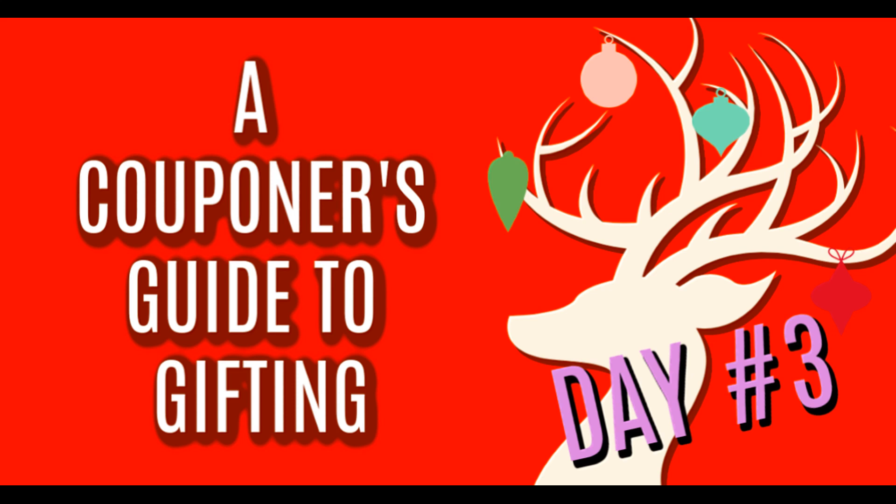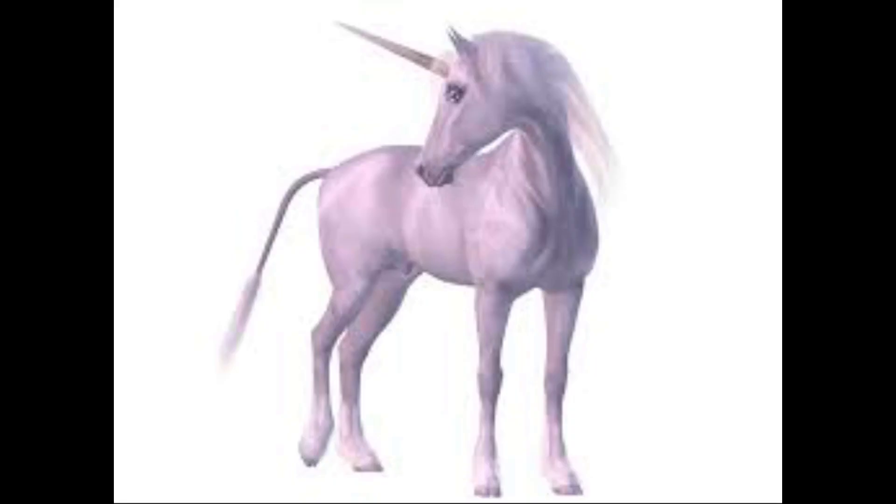All right guys, it's day three of a Couponer's Guide to Gifting and this was a requested video. I did receive a couple of emails on all things unicorn for little girls — and who doesn't love a unicorn? So today's video is literally magical. Here are a couple ideas I came together with on a budget, $20 or less. They can either be gifts or stocking stuffers, depending on where your budget stands.